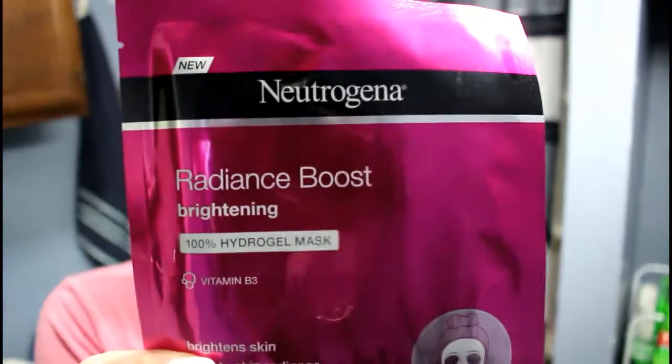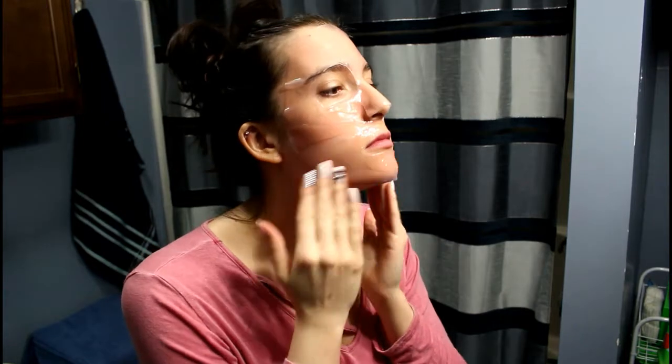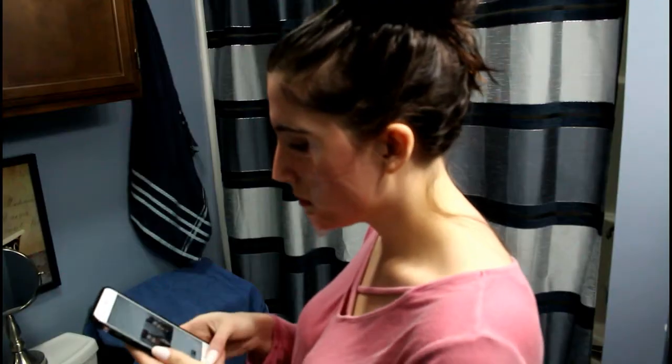I thought I would do a combined get ready with me for Valentine's Day and a try-on dress haul. So if you want to watch me do my makeup for Valentine's Day and pick out a dress to wear, just keep watching. The first thing I'm going to do is use this Neutrogena Radiance Boost Brightening Hydrogel Mask. I never use masks, but I figured what better day to try to make your skin look better than Valentine's Day. The packaging says it's supposed to brighten your skin, boost radiance, and smooth skin texture — I could use all of that. I'm going to put this mask on my face for 15 to 20 minutes.